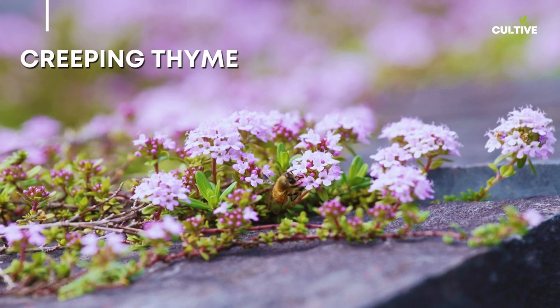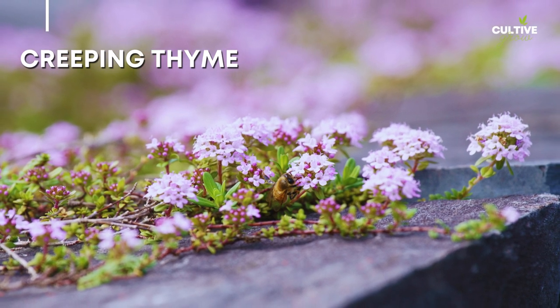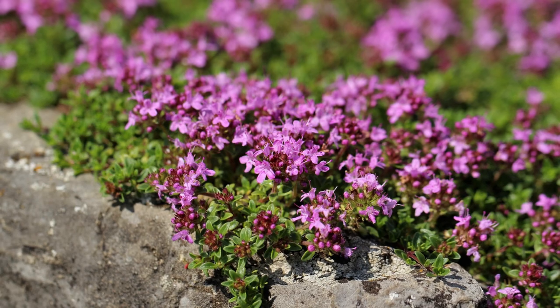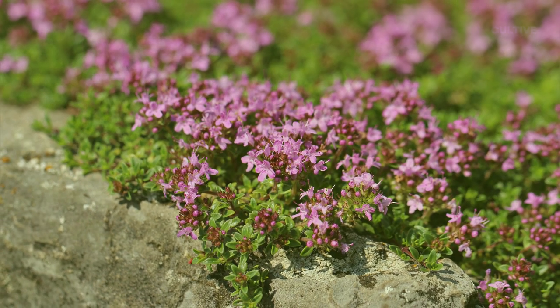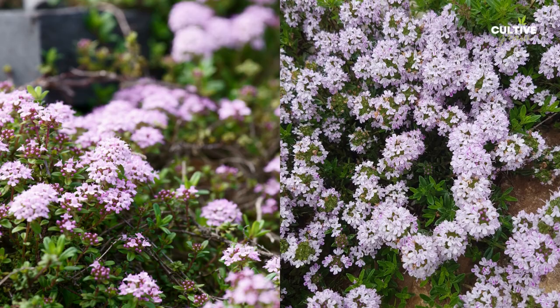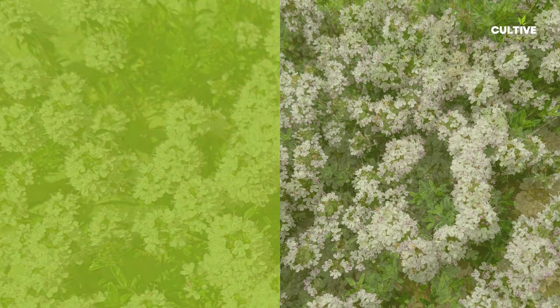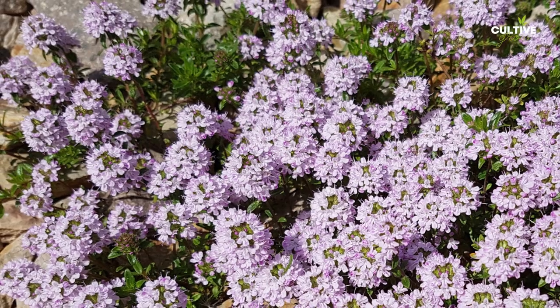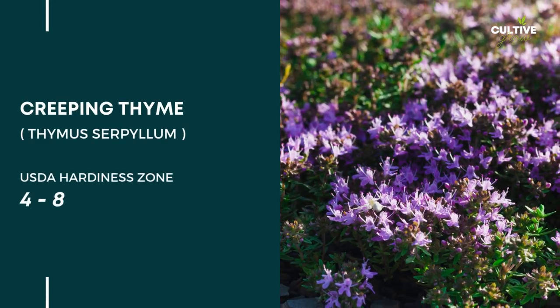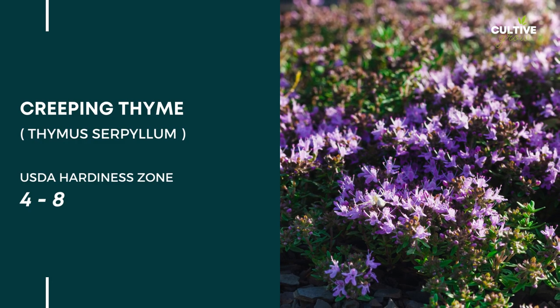2. Creeping Thyme, scientifically known as Thymus serpilum, is a delightful and versatile groundcover. With its tiny, aromatic leaves and clusters of delicate flowers, creeping thyme creates a dense and low-growing carpet of foliage. This drought-tolerant plant thrives in full sun and well-drained soil, making it perfect for water-wise gardens.